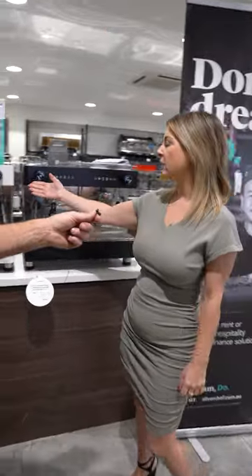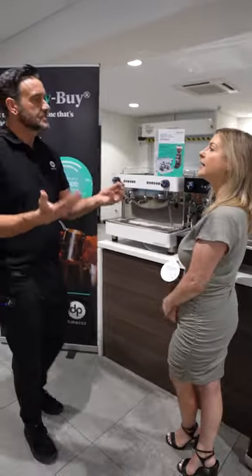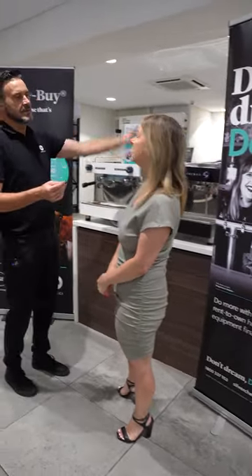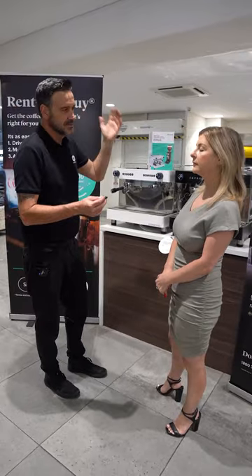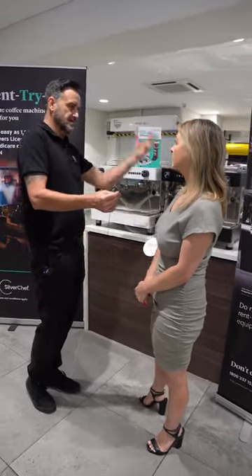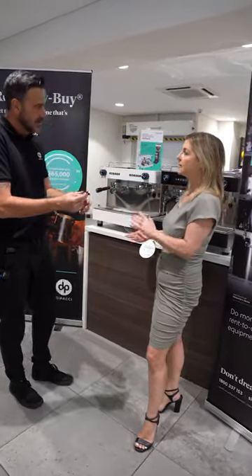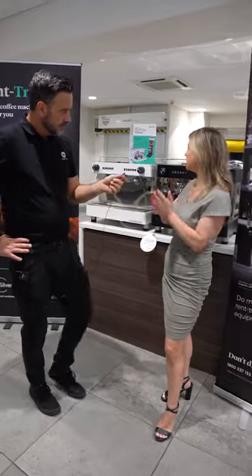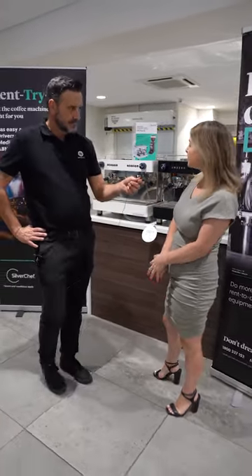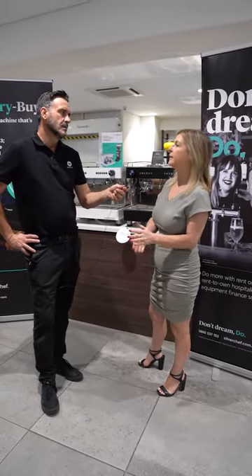You can also upgrade. Say this two-group machine is only beneficial to the venue for a while, but the business grows and you're doing more volume and want a three-group machine. We can return this machine, adjust your payments accordingly, and set up the new equipment. There's no penalty as such — just the cost of cleaning and freight back to our warehouse.